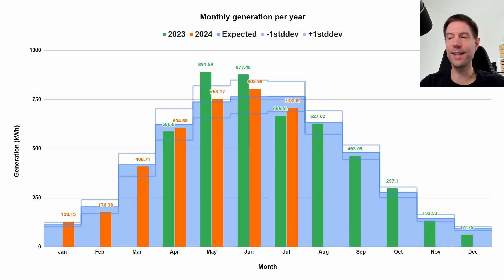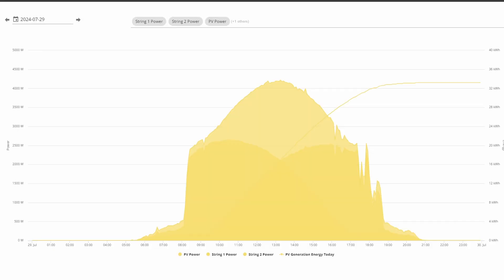After correcting for that dodgy day's worth of data, I reckon we actually generated closer to 708 kWh in July. It's actually a little bit lower than we would normally expect based on the PVGIS estimate in that blue shaded area, but it's slightly above the minus one standard deviation line, so it's probably within the realms of what we'd normally expect given the natural variation from one month to the next. However, we did generate slightly more than last year, which was a dreadful 666.62 kWh - so slightly better than last year, a bit down on what I'd hope for, but we did well in June and May.